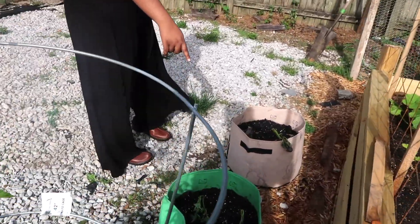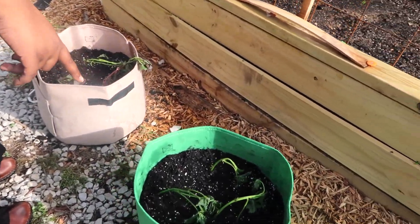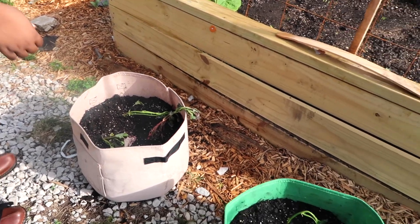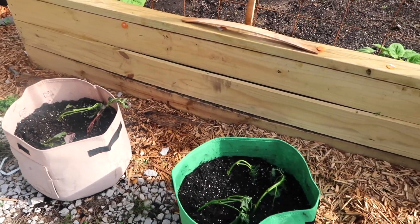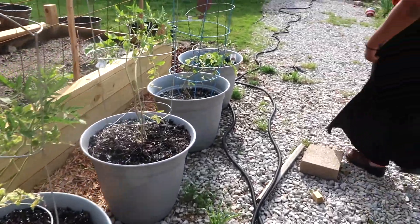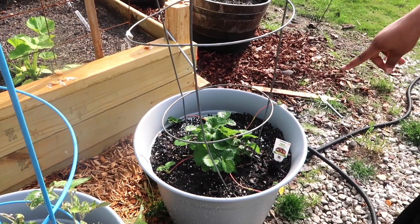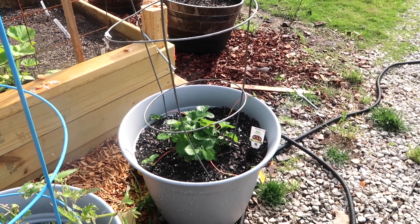If you look down here, you'll see some sweet potatoes — we just did this today. I got some sweet potato slips and we just put them in the soil, so hopefully we get some sweet potatoes. And then over here is our strawberry. One of our strawberries is trying to do something, and hopefully we get some fruit on it. We've never actually grown a strawberry before, so we're excited about that.